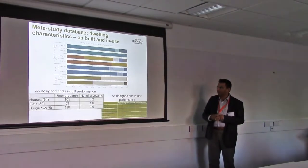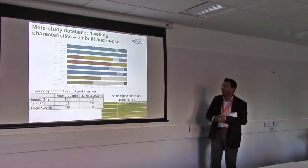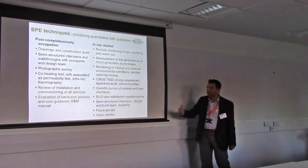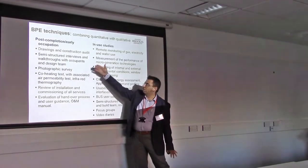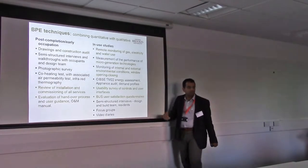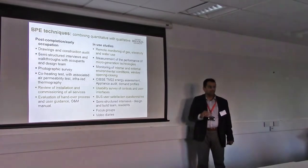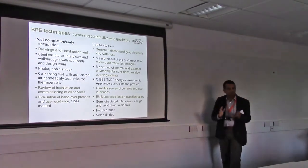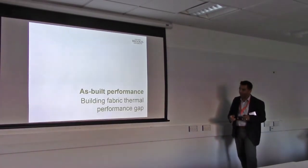And because it's a meta-study, the bias from the research is very low, because we haven't done it ourselves — we've just analyzed it. There were a series of techniques used: looking at fabric, whether co-heating tests or commissioning, design audits, construction audits, or looking at in-use performance, energy, and environment. When I talk about that data, it's every five-minute data that were available, along with user satisfaction and other things. So there was a range of socio-technical methods used.